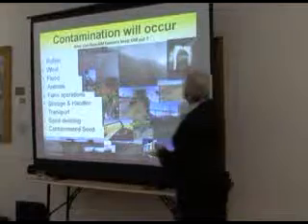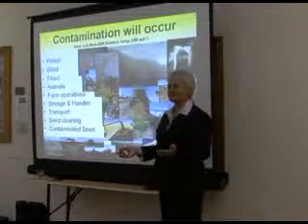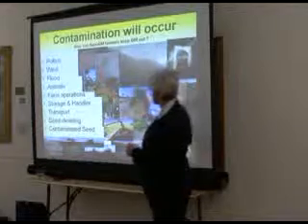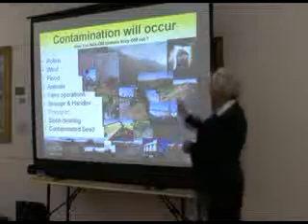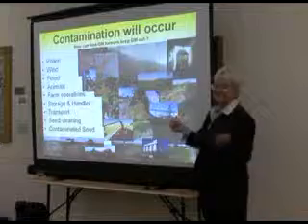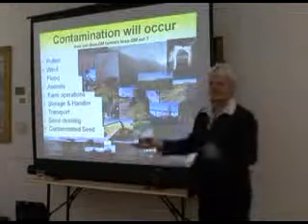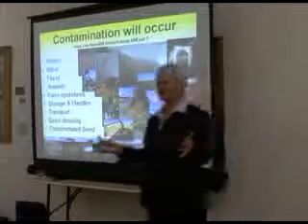Storage and handling — we share storage and handling facilities, but they're not going to have GM and non-GM running side by side. They're saying it's okay, and I'll explain why later on. Transport industry — you've all seen the pictures of canola running, or you've seen it driving down the road — canola along the side of the road and railway line. If your truck can't hold water, it won't hold canola.